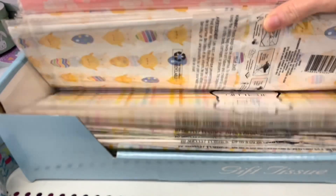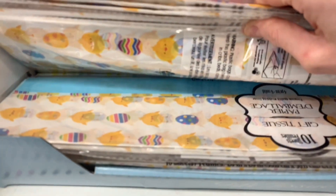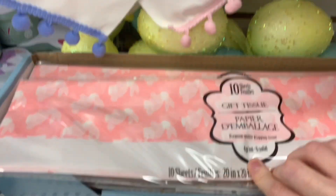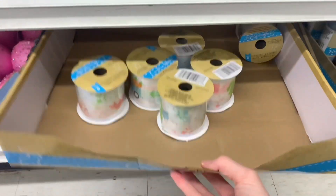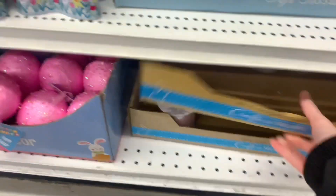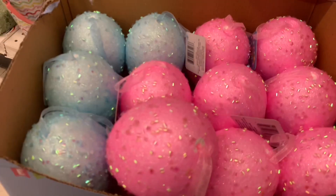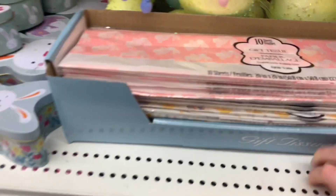Lots of Easter gift tissue — we had some plaid, some beautiful chicks and eggs print. This bunny one was so pretty in pink and white. All of these styrofoam eggs are back. There was not much ribbon left, so I guess that got picked over very quickly. But these styrofoam eggs were back with the glitter and all of those confetti tubes all over them. They had more up here as well in blue and yellow.